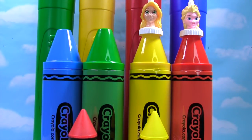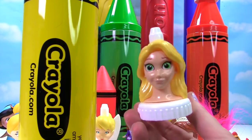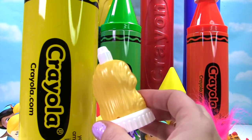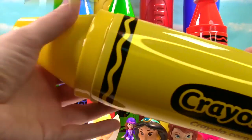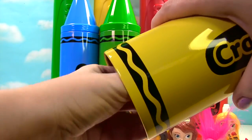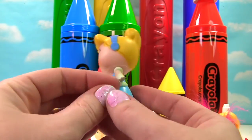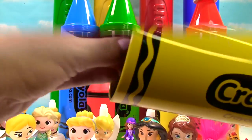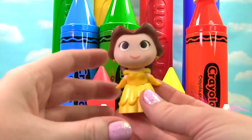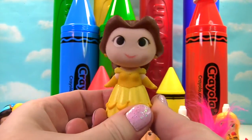We're going back way up high with our yellow crayon. We have Princess Aurora on top. Here's Princess Aurora, otherwise known as Sleeping Beauty. Her blonde hair matches the yellow crayon. Time to see what's in our giant yellow crayon. It's Cinderella and she has yellow or blonde hair and a blue dress on.